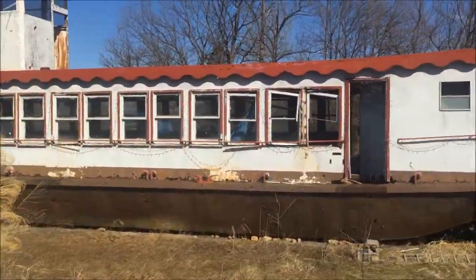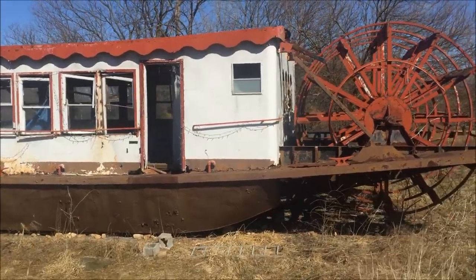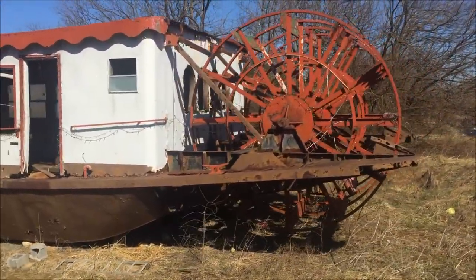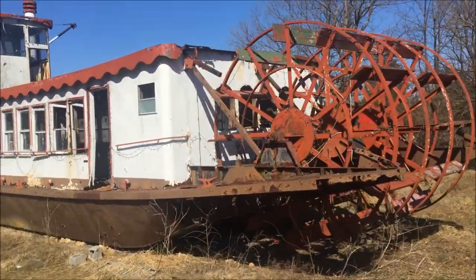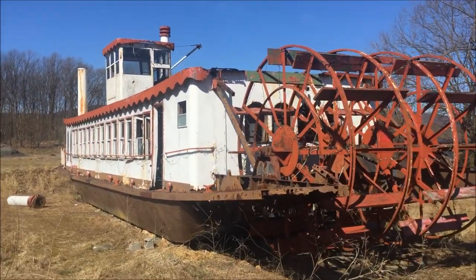Let's get a look at this wheel on the back of this thing. Then I think I'm going to roll out of here — get it, roll like a wheel. Alright guys, you know what to do: like, share, subscribe.